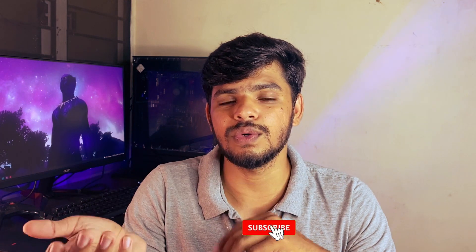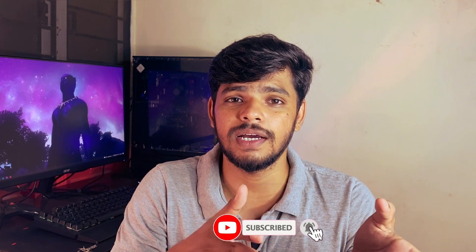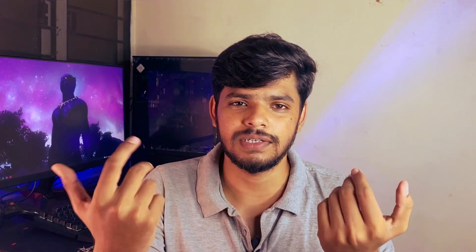There are many laptop-related videos on our channel. Subscribe and keep your updates regularly. Subscribing motivates the YouTuber to bring the next video.